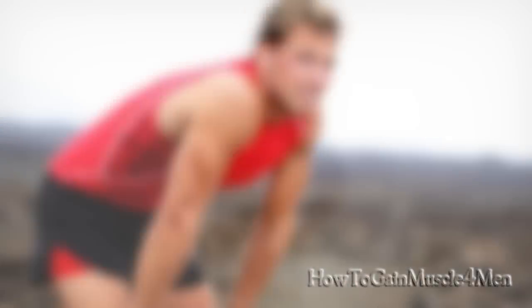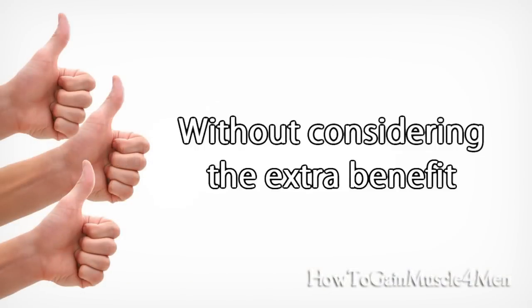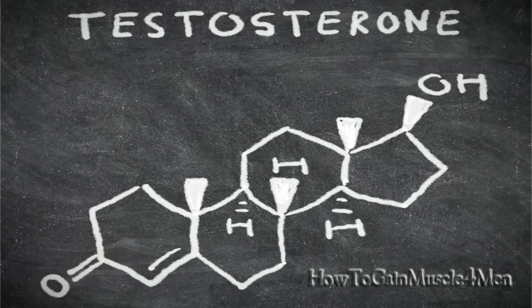Number seven: weight lifting and high intensity interval training are essential to build muscle quickly. High intensity interval training speeds up your metabolism and continues burning fat for at least two days after the workout. This is without considering the extra benefit of increased testosterone that results from this kind of exercise.